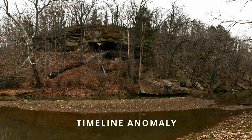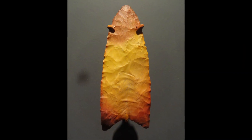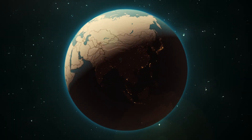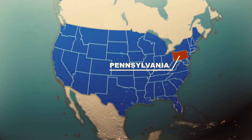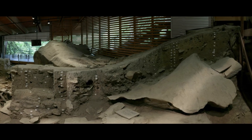For decades the story was simple: the first Americans arrived with Clovis tools around 13 and a half thousand years ago. But in western Pennsylvania, one site didn't line up with the timeline — not because of a single artifact, not because of a bold claim, but because the evidence underneath it kept getting older.